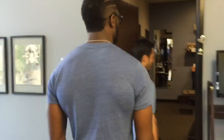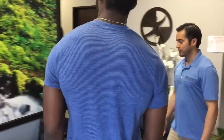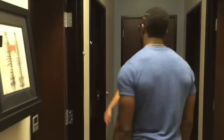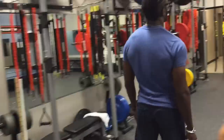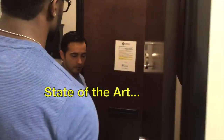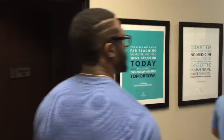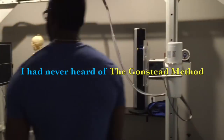The Gonstead Method was different from what I was used to with my experience getting treatment. He just wanted me to come out here and really see firsthand what was going on with the clinic and to actually get adjusted by Dr. Tom. My first impression of the facility was: one, it's huge, and all the equipment is state-of-the-art. The tour was, I've got to say, pretty impressive. I've never seen a clinic this big in my entire life. I've been getting treatment from chiropractors since I was 18, but I'd never heard about the Gonstead Method.